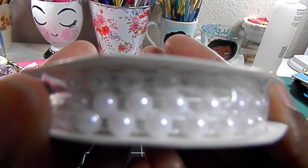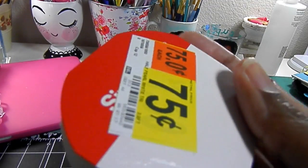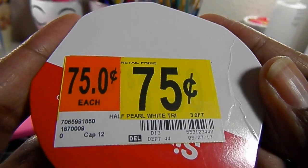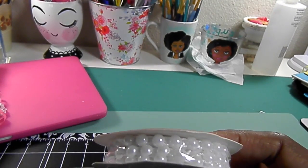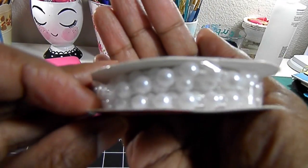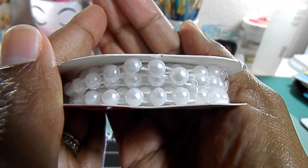The first thing I purchased is these flatback pearls, and these were on sale for 75 cents. They were at Walmart and they had two in their little clearance bin, so I purchased both of them. They are flatback.